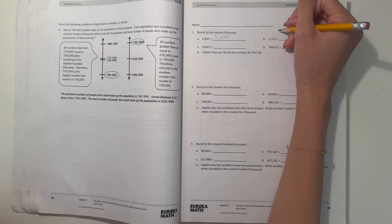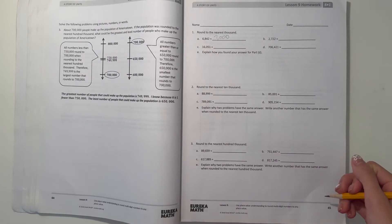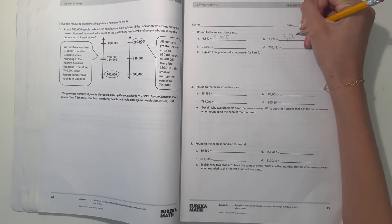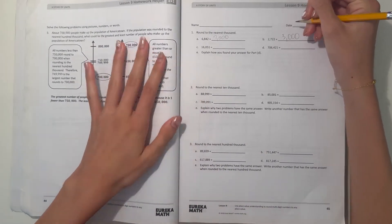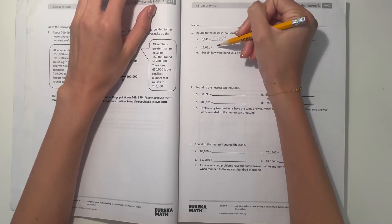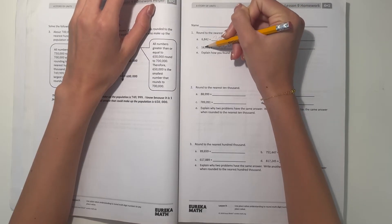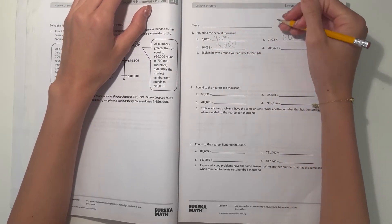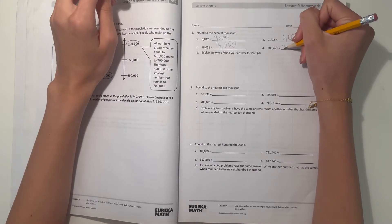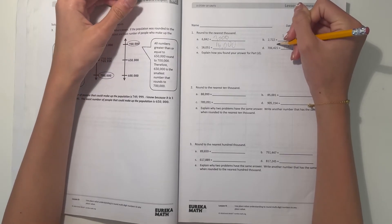And B, we have 2,722. So this is over 2,500, so then this number, we round it up to 3,000. And C, 16,051. We're rounding to the nearest thousand, so we're rounding this to 16,000, because the hundreds place doesn't go over 500. And D, 706,421. Let's round this down to 706,000, because 421 is not over 500.